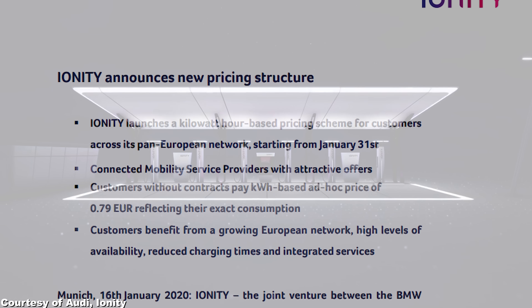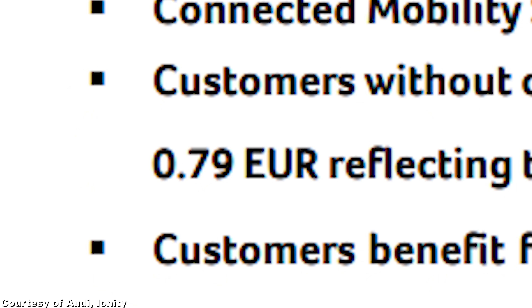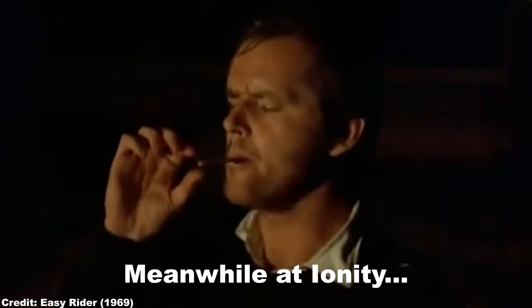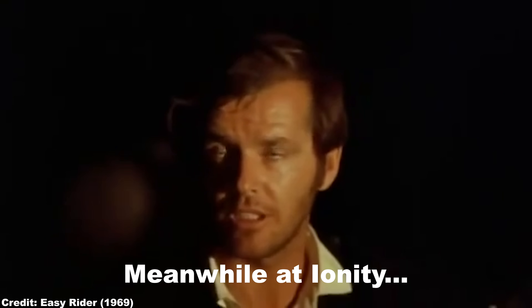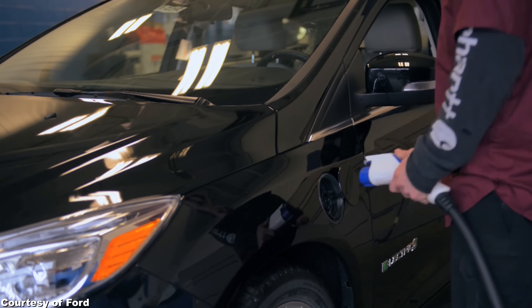The Ionity network has just released new pricing which is just absolutely insane. The price in Europe will be 79 euro cents per kilowatt-hour — 79! That's more than twice the price of Tesla superchargers in Europe, which is normally around 30 to 35 cents per kilowatt-hour, and almost three times the supercharger price in the US. We really don't know what Ionity was thinking before deciding on this price scheme, but it must have been some extremely strong stuff. Or they are getting paid by legacy car makers and big oil in order to slow down EV adoption, because with such pricing, all other cars than Tesla will of course sell worse.